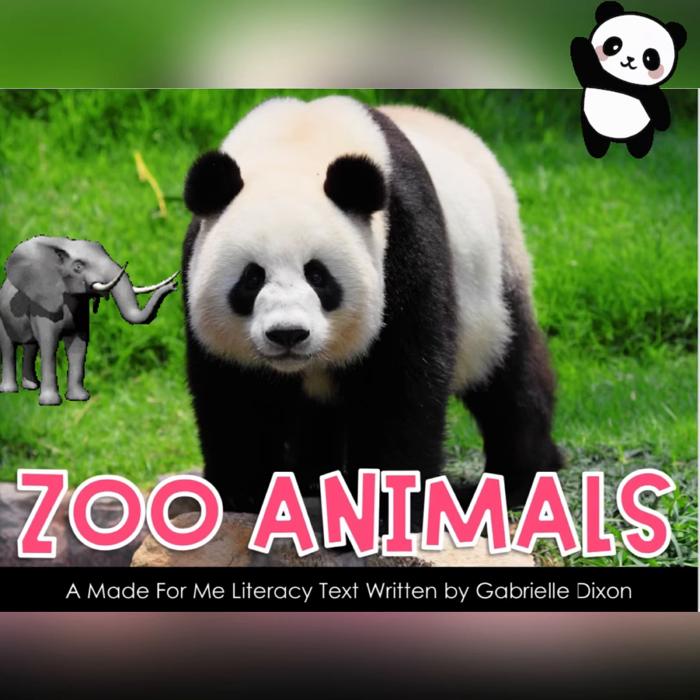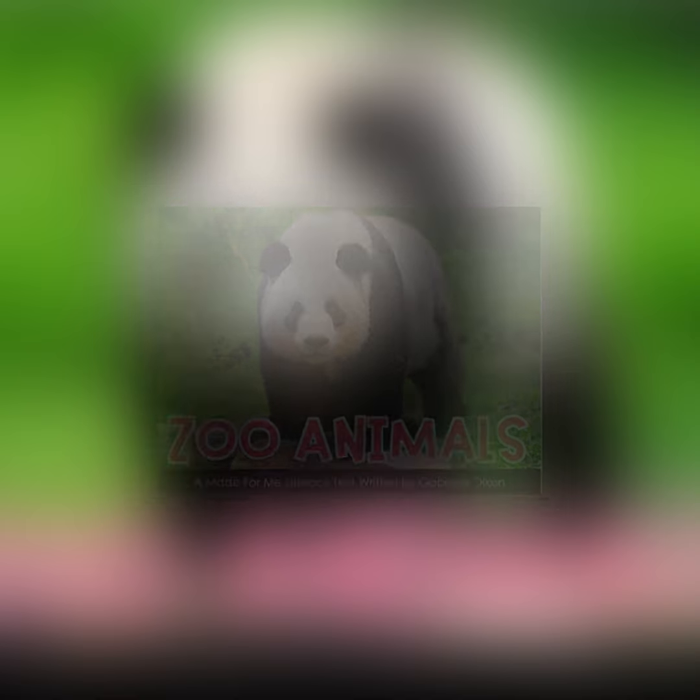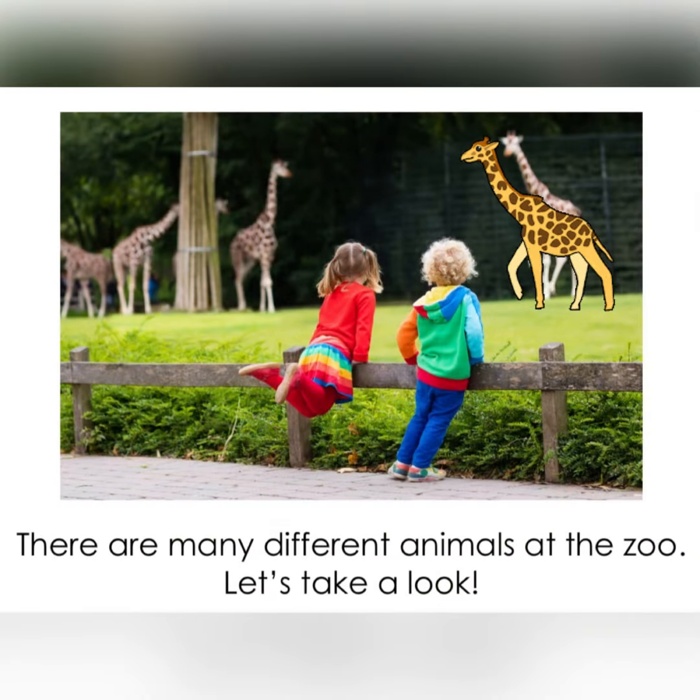Zoo Animals, a made-for-me literacy text written by Gabrielle Dixon. There are many different animals at the zoo. Let's take a look.